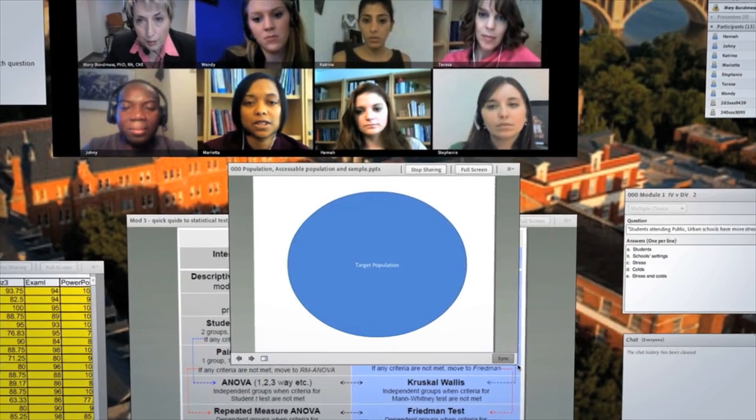Teresa, I see you have your hand up. Yeah, I need a clarification on the second bullet of the competency outcomes. Sure, very good question. We're talking about the target population.